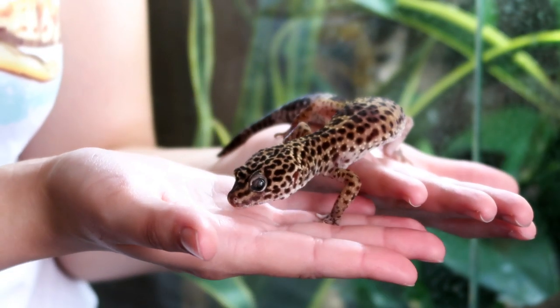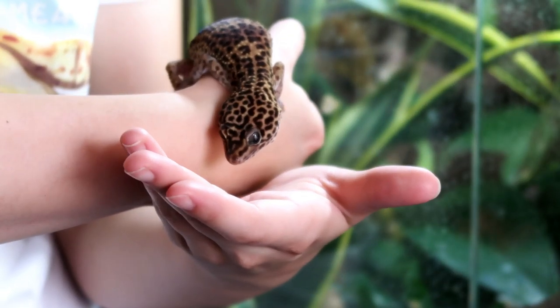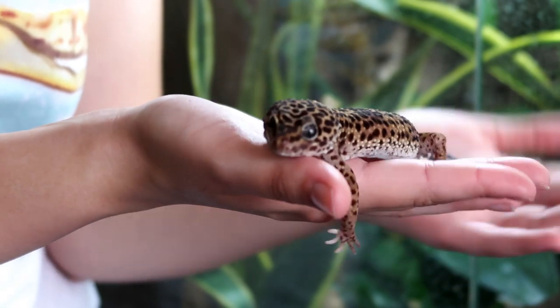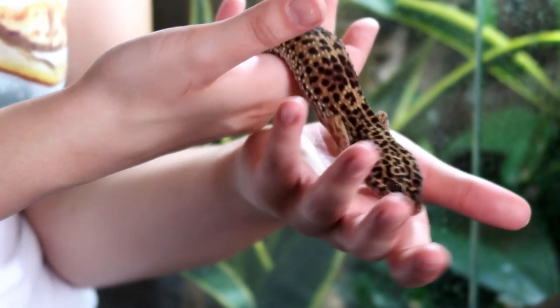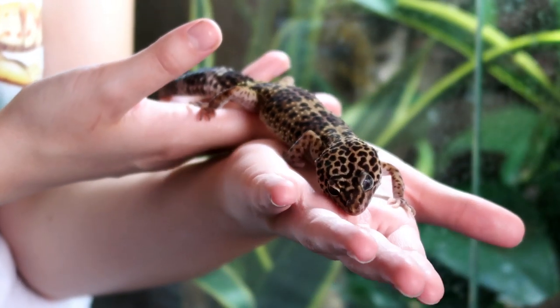If you do have a similar gecko like Minnie, you know the struggle, but I hope you're keeping up with it — removing that skin and helping them eat, because they definitely need it. Other than the eye, she is a nice, normal, healthy gecko. She looks a little underweight at the moment because it's the end of the ovulation season, so she'll be putting that weight back on throughout winter, but she is on the skinnier side right now.